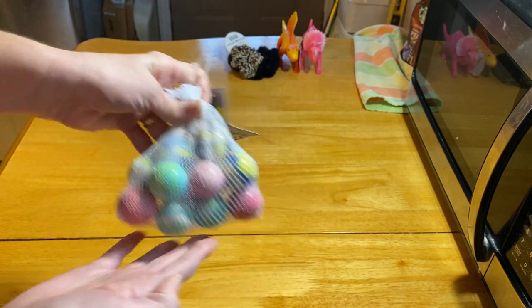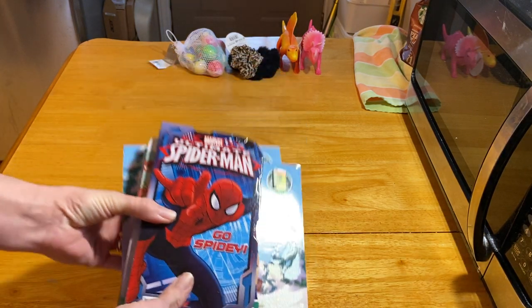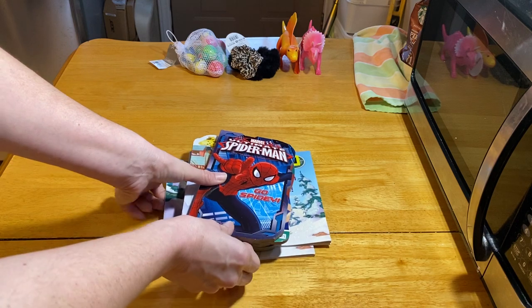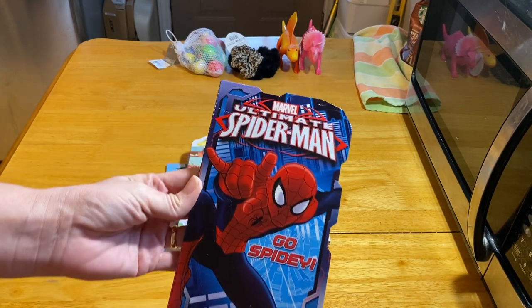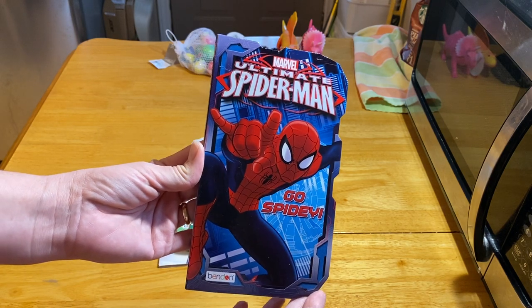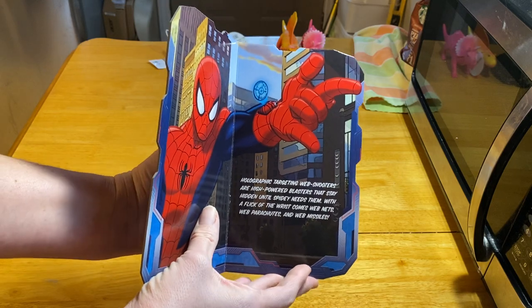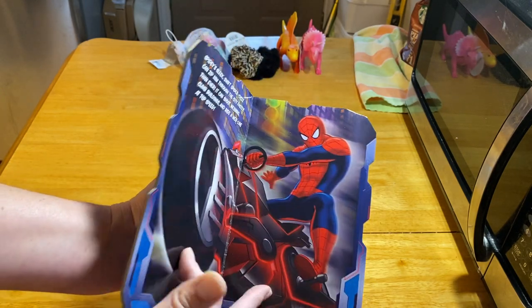That concludes my Target haul. I also went to Dollar General — I did not find any Christmas clearance stuff I wanted there, but I found in their book section a bunch of books that were regularly priced. I know they change out all the time, but these are board books and they're really nice. These books were a dollar — that's just their price — and they fit perfectly in the bottom of a shoebox.